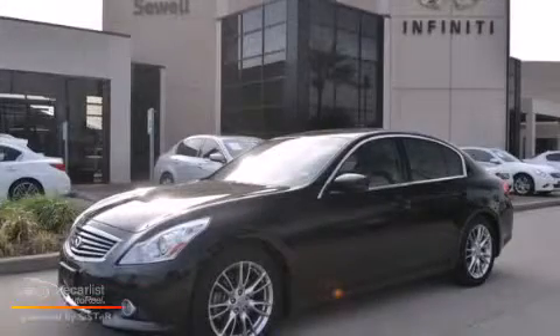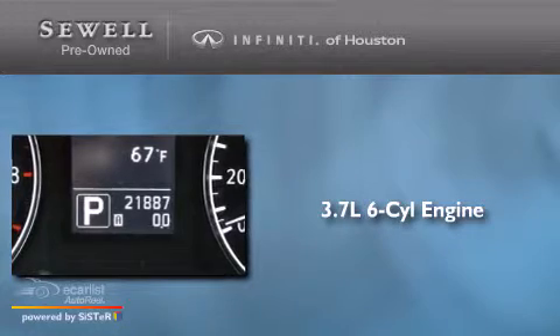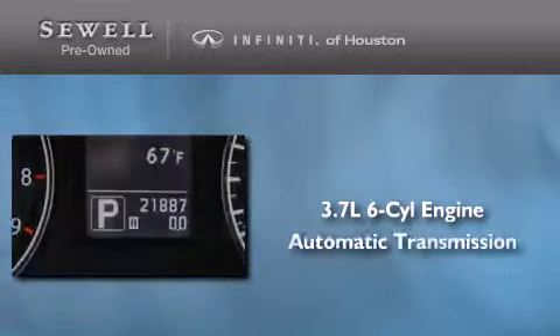This is a 2011 Infiniti G37. It features a 3.7-liter six-cylinder engine and an automatic transmission.